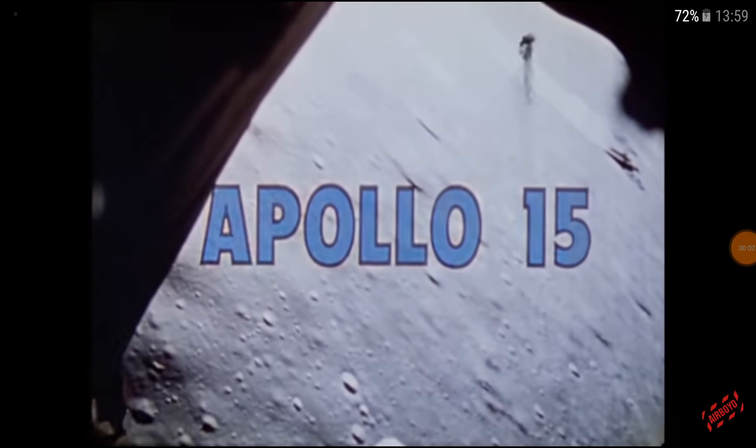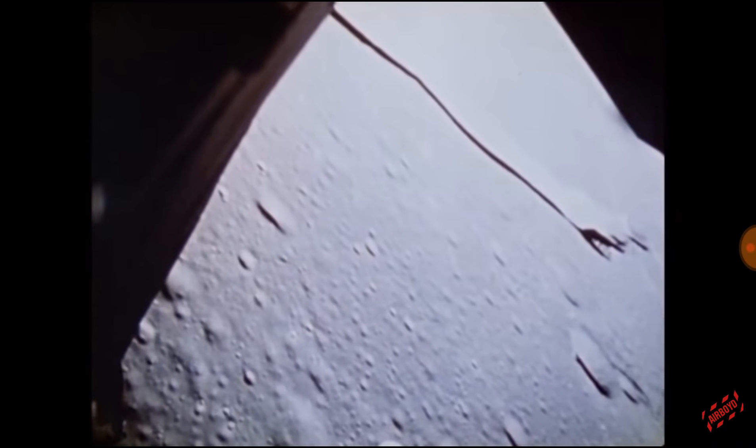Hi guys and girls, I just want to share this video with you about Apollo 15 — the landing and the mission. What I found in the video is pretty good. It starts off with the lunar module coming to land, and there's this object in the background, and this raised my eyebrows quite a bit. I was like, well, that looks interesting.